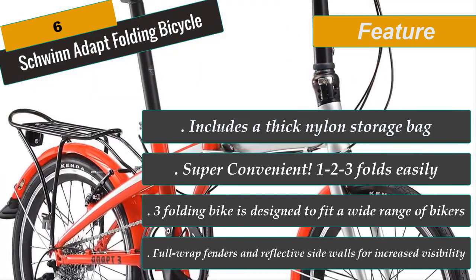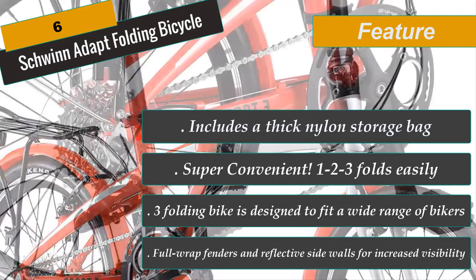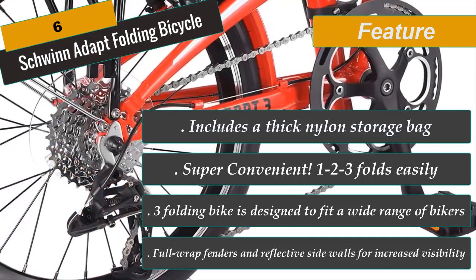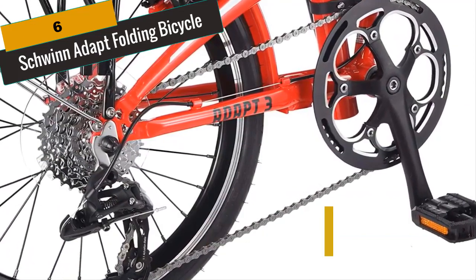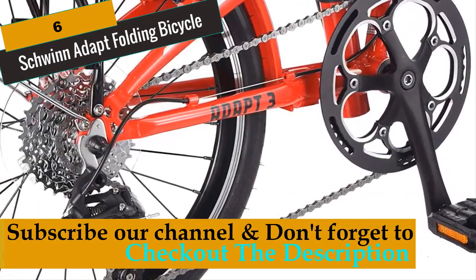The Schwinn Adapt Folding Bike comes with full-wrapped fenders and reflective sidewalls for increased visibility. This bike comes ready to be assembled, includes a thick nylon storage bag, and is perfect for urban commuters and city riders. Comes with Schwinn's lifetime warranty.